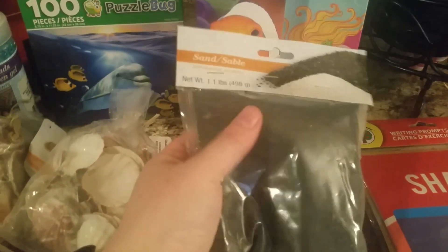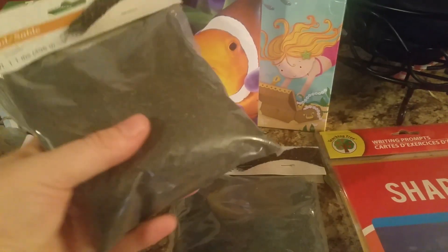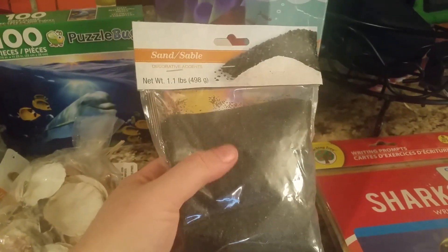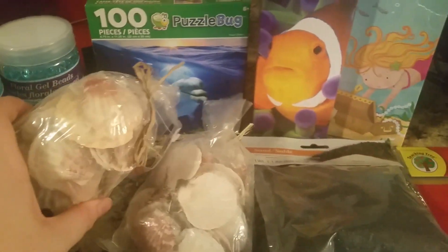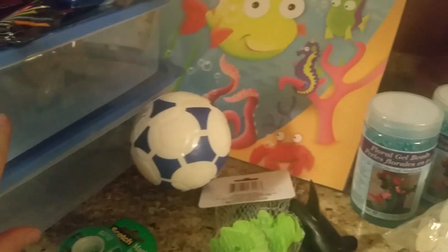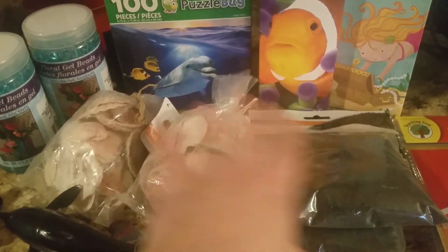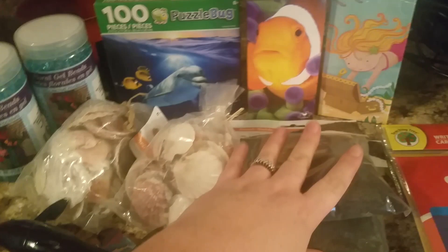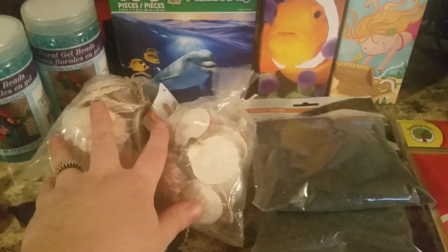For a couple of little craft and sensory things, I really wanted sand. All they had was black sand, so I went ahead and picked it up — that gives us a chance to talk about why some sand is black. What we're going to do is fill one of these tubs with the sand and two packs of seashells, and the kids can just dig around with little shovels or the seashells. Really aimed at my little ones, but I think my big kids will enjoy it too.